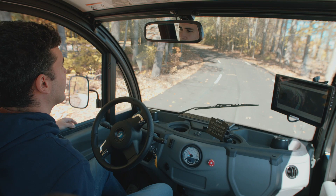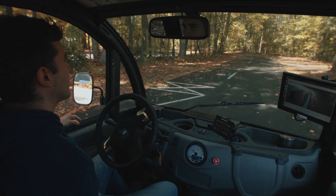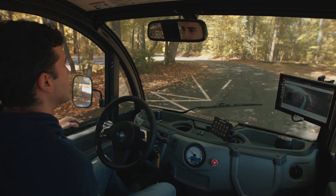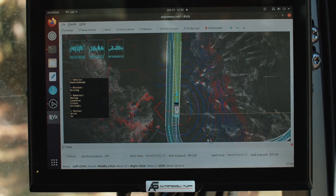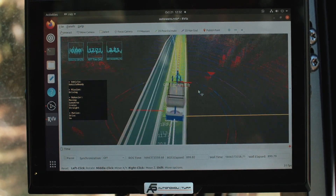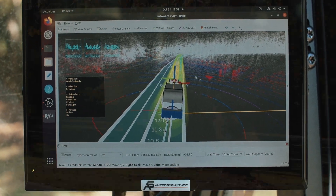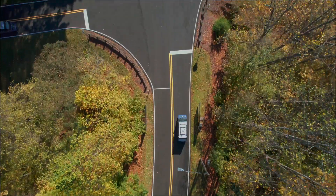A drive-by-wire system allows the computer to send commands to the vehicle for steering, braking, accelerating, and changing gears, while also passing back data on the vehicle's current state. We use a combination of GPS and lidar to understand where the vehicle is in the world with accuracy down to the centimeter. These technologies are key to centering ourselves in the lane and knowing the location of upcoming traffic signs or street lights, which we can view on our high definition map.